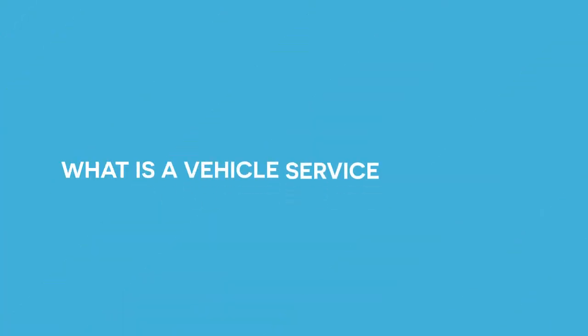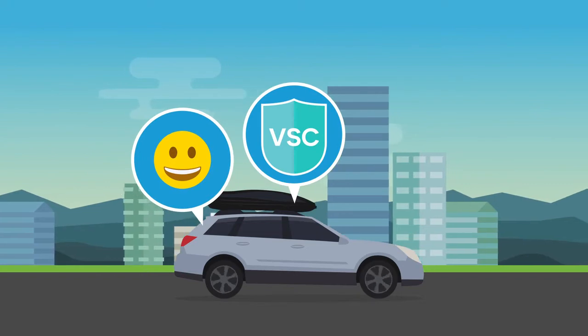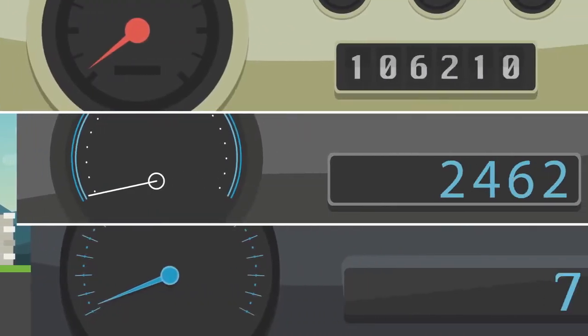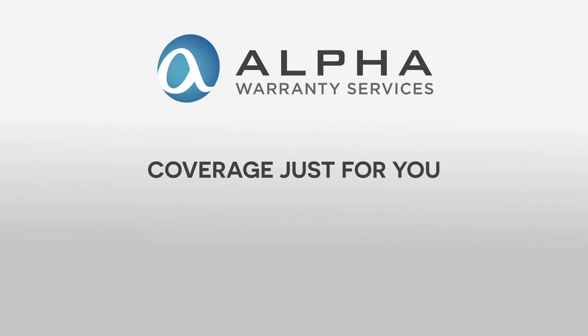What is a Vehicle Service Contract? A Vehicle Service Contract, also called a VSC, provides you with protection and peace of mind by covering the cost of expensive covered car repairs. Whether it's a brand new vehicle directly from the factory, a low mileage used vehicle, or a high mileage vehicle, Alpha Warranty has coverage just for you.